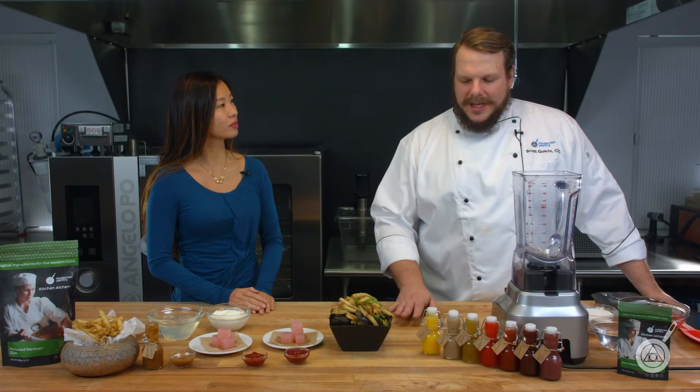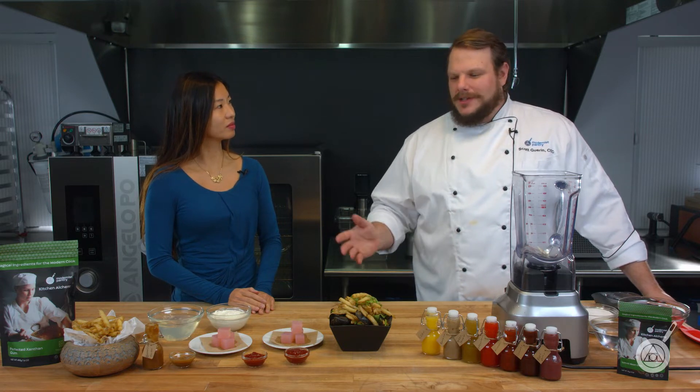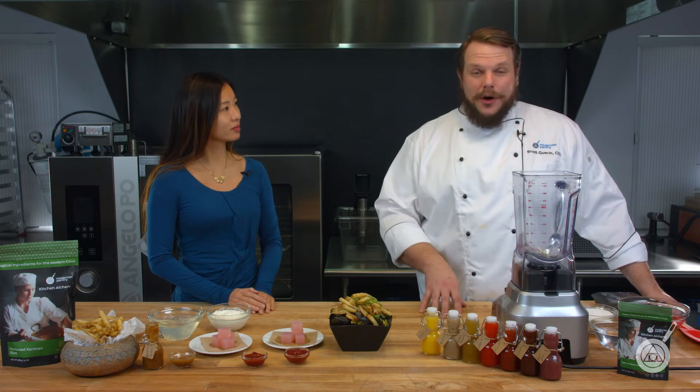So talking about syneresis — which sounds a little scientific — let's break it down to its basic levels. It's water coming out of stuff. What is happening when that happens? I want to get into what syneresis and weeping are, and where we see it in food, because we see it at home a lot.